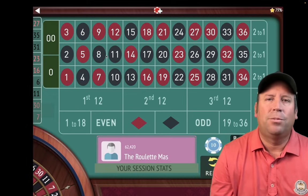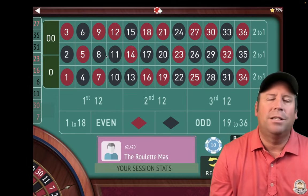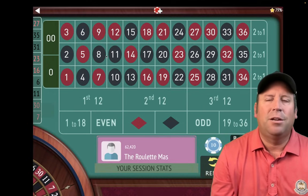Really appreciate everyone's support of the channel — you guys are fantastic. Keep sending those systems in to roulettemaster.ca at gmail.com. I love seeing them every day. Keep it up. This is the Roulette Master — have a great day, everybody.